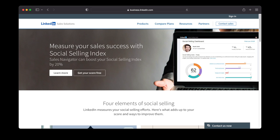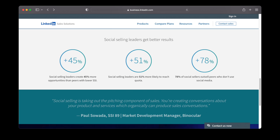The LinkedIn Social Selling Index, or SSI for short, was created as a formula to quantify how well people have embraced social selling on a scale from 1 to 100. According to LinkedIn, social sellers create 45% more opportunities than peers with a lower SSI score, and 51% are more likely to achieve their quota and outsell peers who don't use social media.